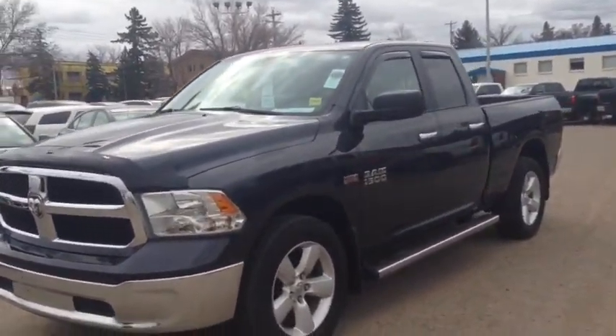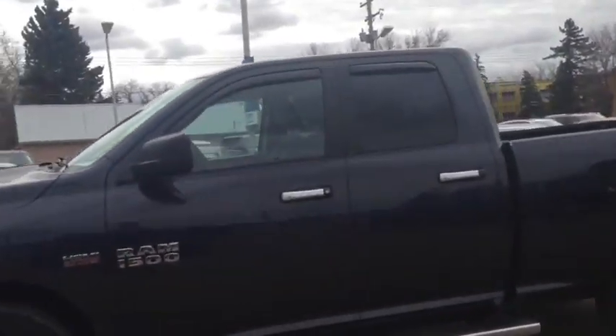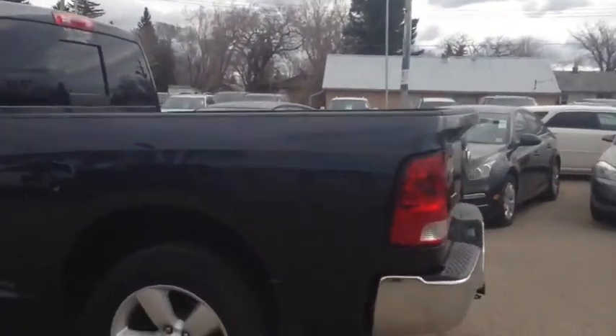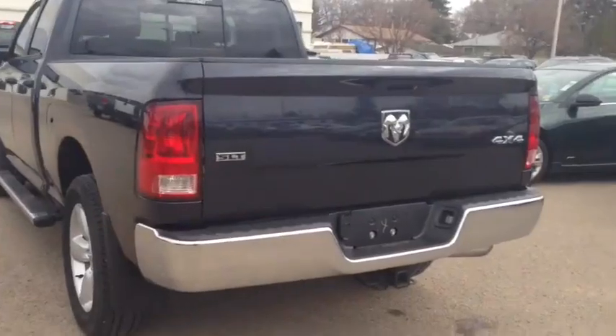Hey everybody and welcome to Brooks Motor Products. Today we have stock number 165700. It's one of our used 2013 Dodge Ram 1500. It has a 5.7L Hemi in it. It's an SLT model. So let's check it out.